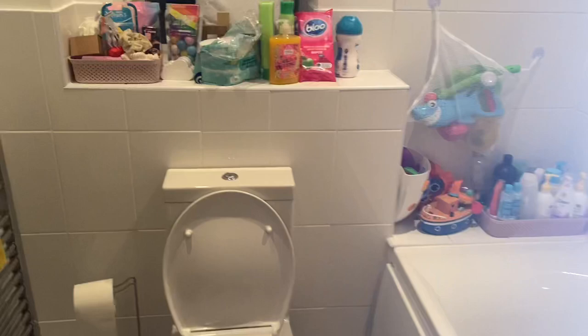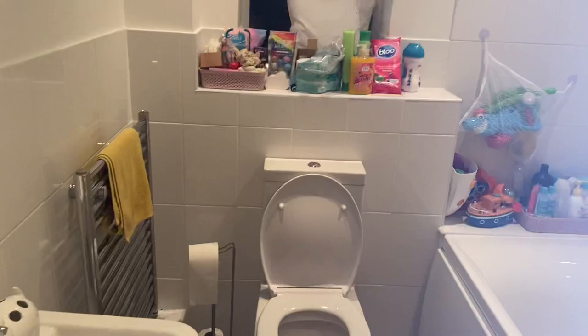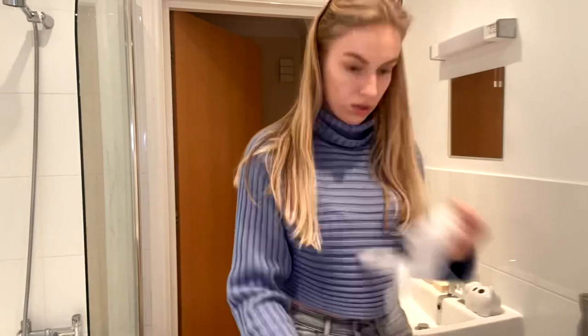I just need to put all of this away and then I'm going to use the toilet and bathroom multi-surface wipes to give the bathroom a wipe down. The bathroom isn't massively messy, but I like to do a freshen up, so I'll quickly do that.